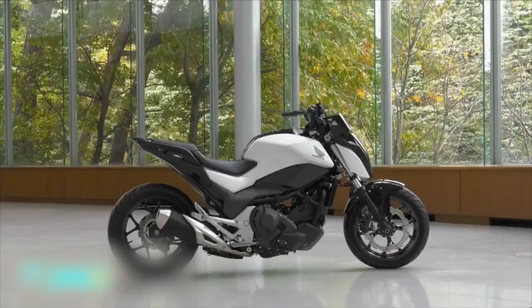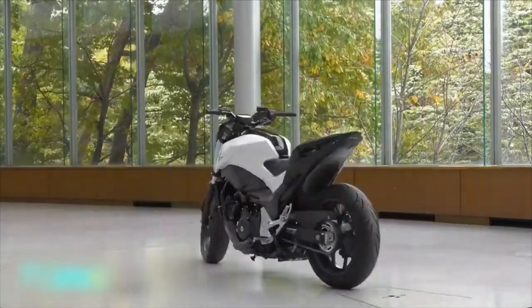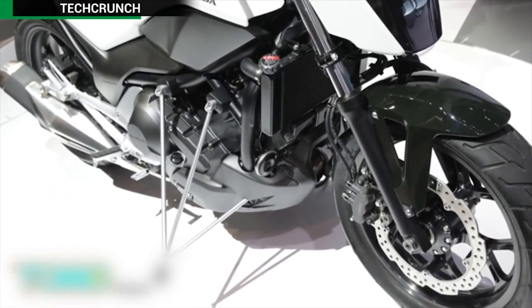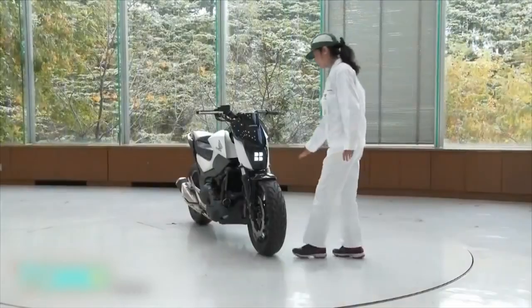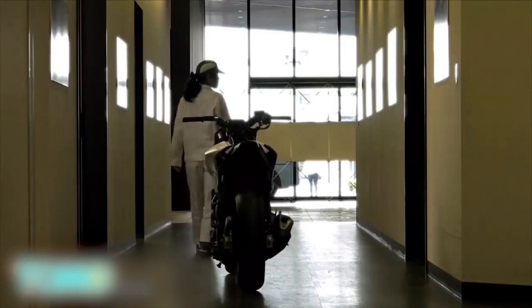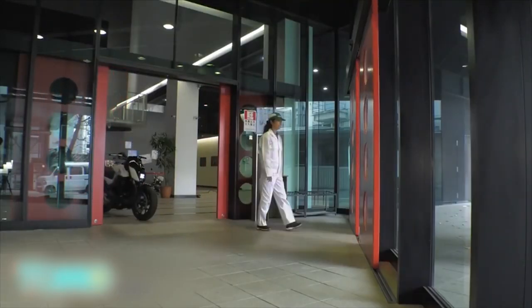The riding assist concept bike has an adjustable front fork that assumes a wider angle to increase stability. The fork has its own motor attached to the front wheel. As anyone who's ever tried to maneuver a big bike out of a parking lot at low speeds knows, keeping your balance at 2 or 3 miles an hour is one of the trickiest aspects of riding.